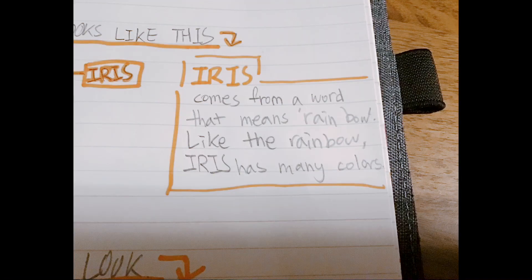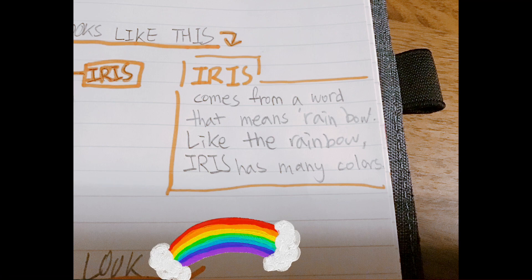About the iris. Iris comes from a word that means rainbow. Like the rainbow, the iris has many colors.